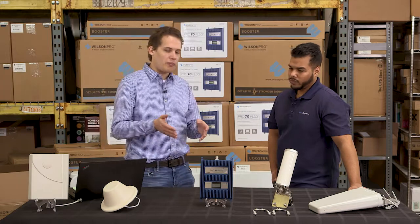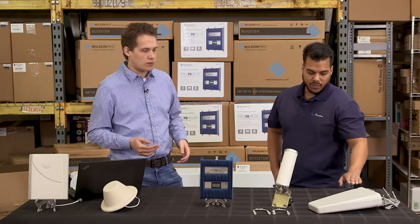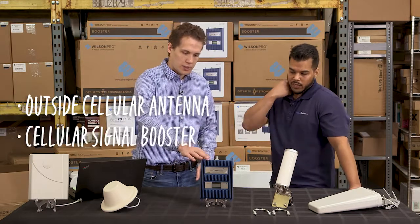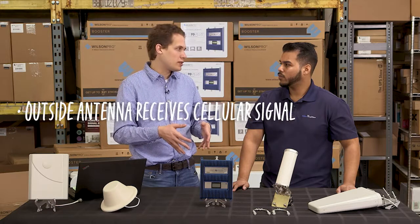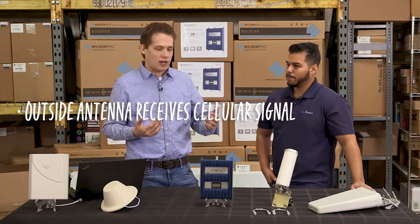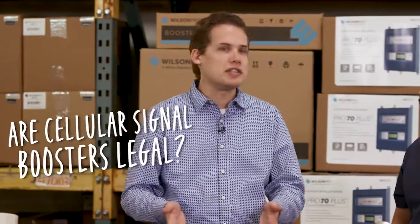There are basically three parts to a signal booster. The first part is the outside antenna — you can use a directional antenna or an omnidirectional antenna. Then you've got your booster in the middle, followed by the internal antenna, where you can choose between a dome or a panel antenna. The outside antenna captures the existing signal — you do need usable signal to start with — then the booster amplifies it, and the inside antenna propagates the signal throughout the building.